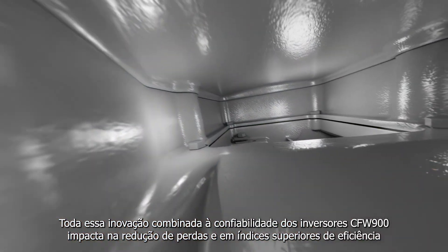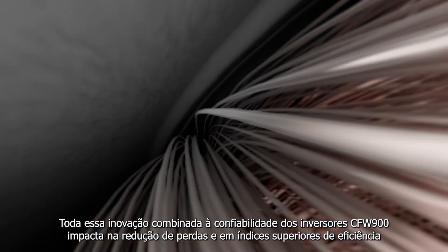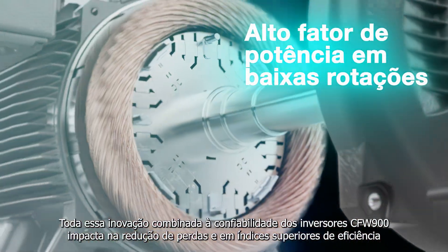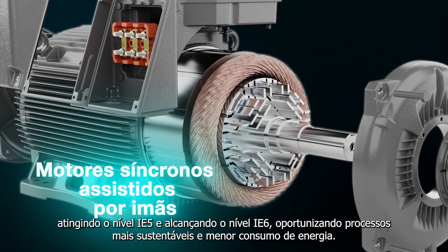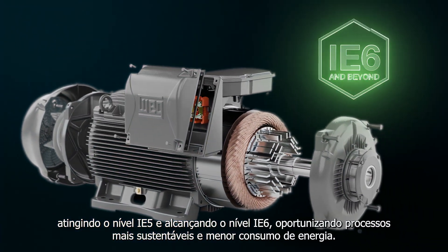All this innovation, combined with the reliability of the CFW900VSDS, results in the reduction of losses and higher efficiency rates reaching the IE5 and IE6 levels, enabling more sustainable processes and lower energy consumption.